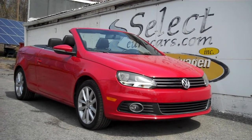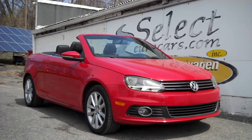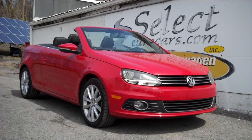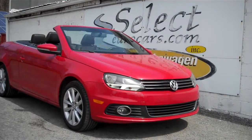69,000 miles on this 2011 Volkswagen EOS hardtop convertible, available here at Select Eurocars, where we've specialized in Volkswagen and Audi for over 40 years, and we're open seven days a week.